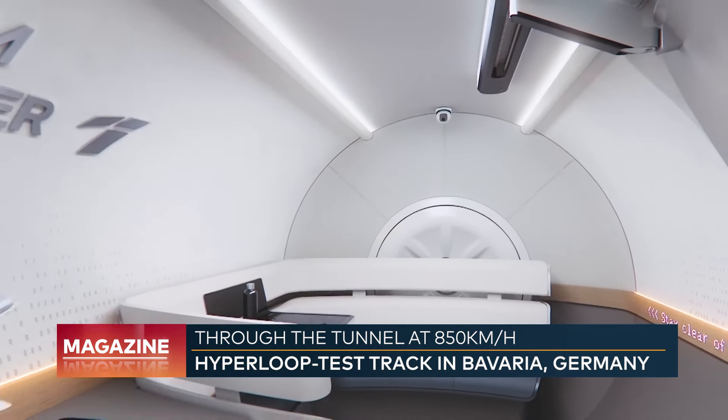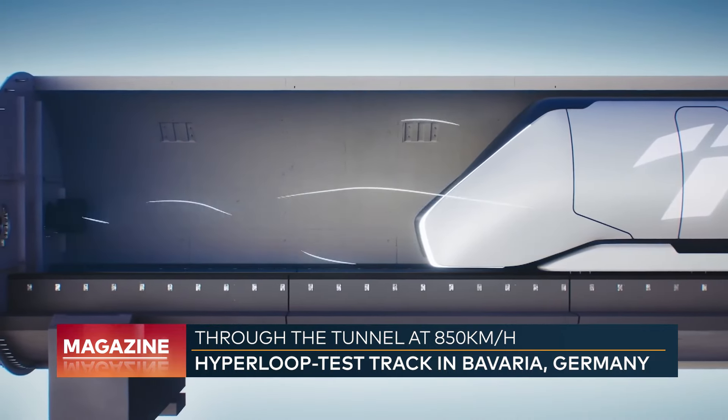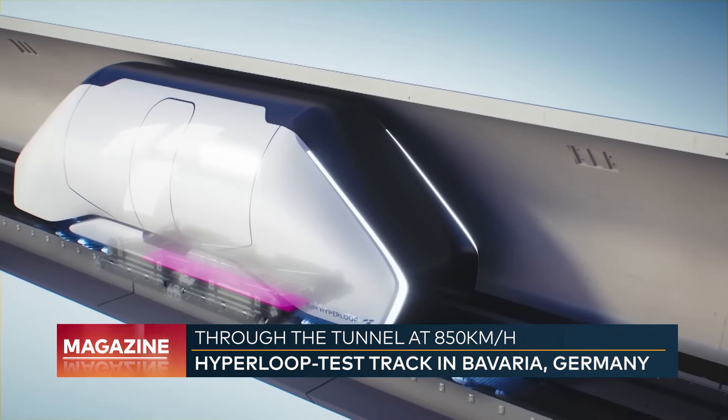Comfortable and quick travelling — additionally, it's all electric, which means it could even be climate-neutral if the electricity is generated from renewable sources. It all sounds almost too good to be true.